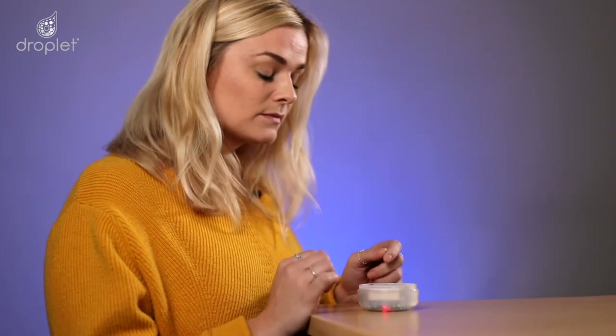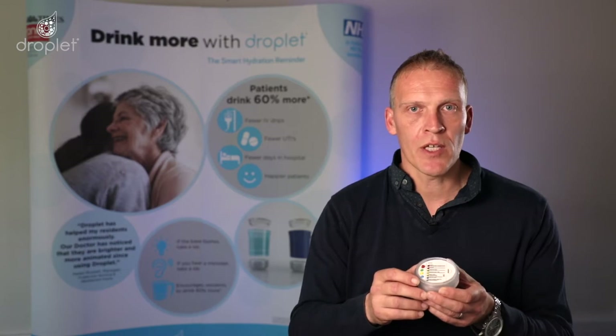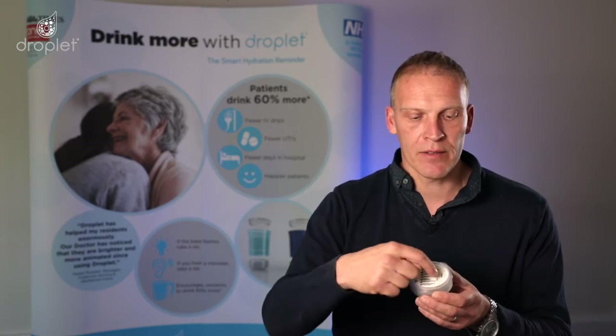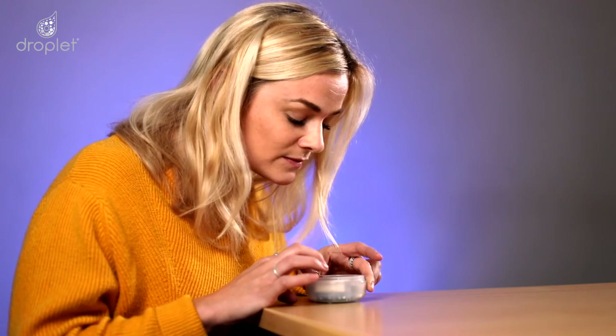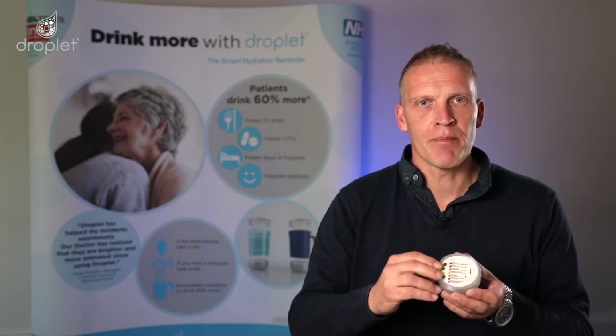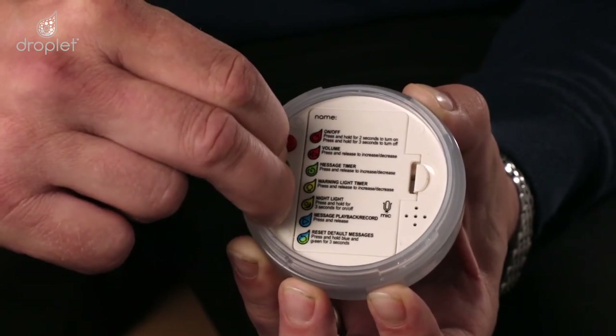It is best to put the Droplet unit on a flat, hard surface. Speak clearly into the microphone holes located in the base. Each message can last up to 15 seconds. If you want to re-record your message, press and hold the blue button and start the process again. To delete all personalized messages and return to the preset messages, simply hold the blue and green button together for three seconds.